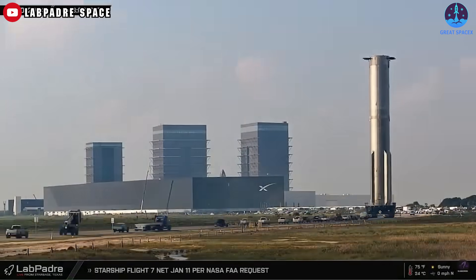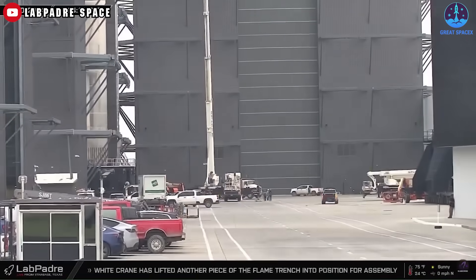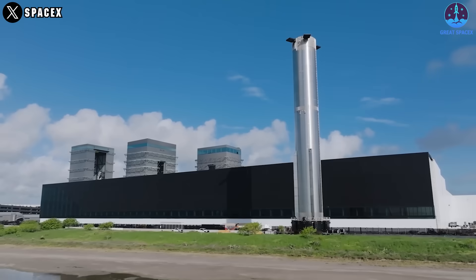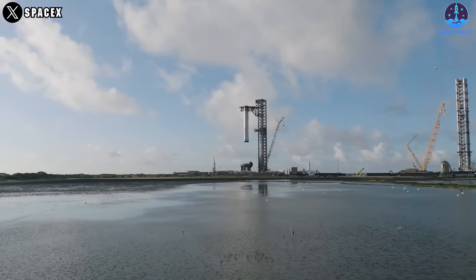Here, its systems, including the engine, gridfin, and chine, will be checked, and then the hot staging ring will be installed. Once these steps are completed, B-14 will return to the launch site for integration testing.